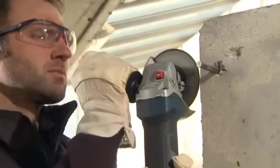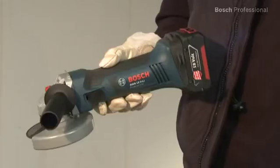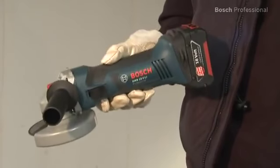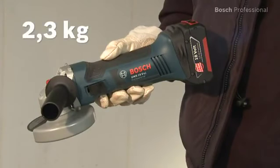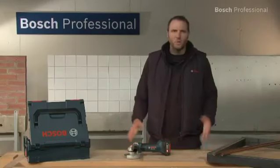Even the toughest applications are no problem, thanks to its extremely robust and resilient 4-pole high-performance motor. Its compact design and low weight of only 2.3 kg guarantee comfortable working, even in the most difficult positions.